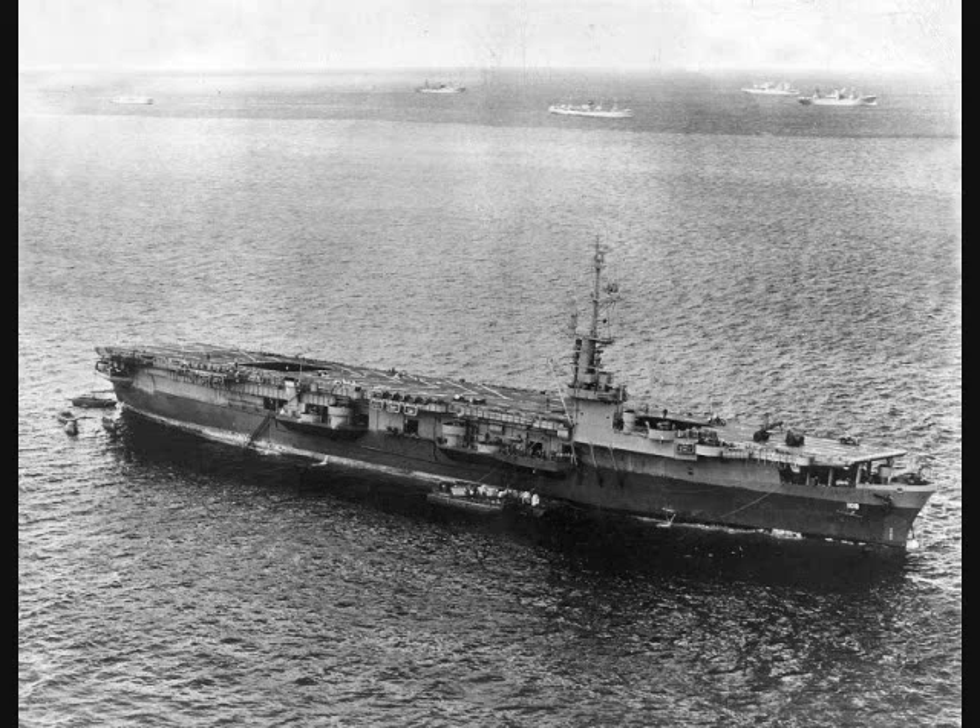Commencement Bay arrived at the west coast in February 1945 and spent the rest of the war training pilots. Block Island joined the Pacific Fleet in early April 1945; from early May to mid-June she took part in the invasion of Okinawa, and from late June to early July she took part in the liberation of Borneo, then spent the rest of the war at Guam preparing for the invasion of Japan. Gilbert Islands joined the Pacific Fleet in early April 1945, took part in the invasion of Okinawa and liberation of Borneo, then spent the rest of the war screening supply ships supporting the carriers raiding Japan. Cape Gloucester joined the Pacific Fleet at the end of June 1945, covering fighting on Okinawa in July then conducting air raids along the Chinese coast.